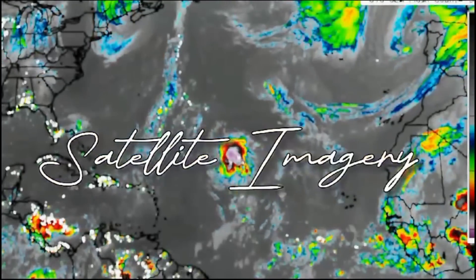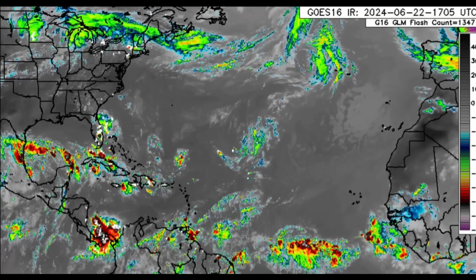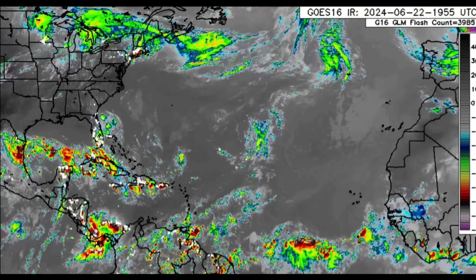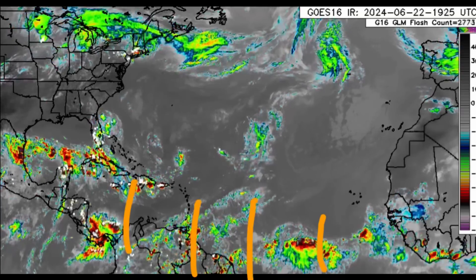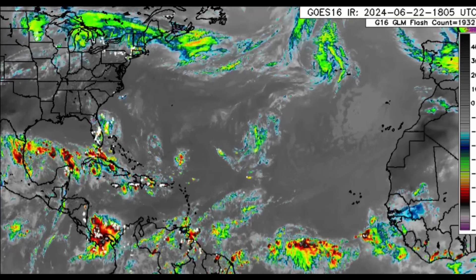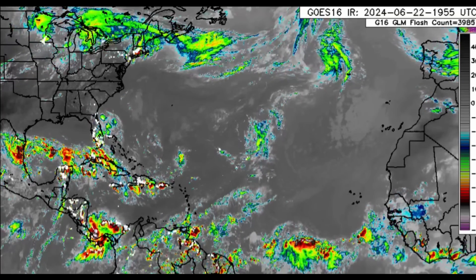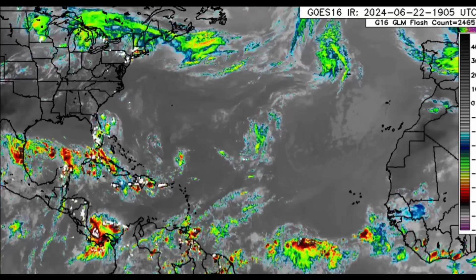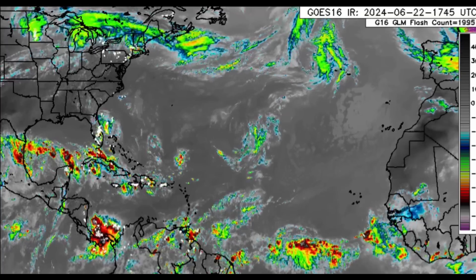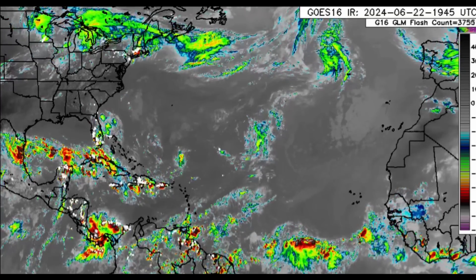Hi everyone, welcome to this update video. We're going to be looking at what is going on across the tropics. There's quite a bit of activity right now within parts of the Atlantic basin. We've got a couple of tropical waves out there, and we can see a pretty robust one headed towards the west. As we head deeper into the hurricane season with more moisture, we're going to see more and more robust tropical waves, and eventually we'll see development. Models are hinting at that for the latter part of June and early July.